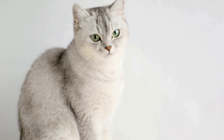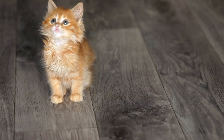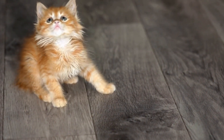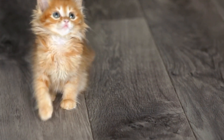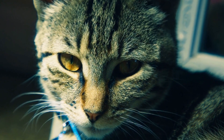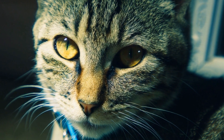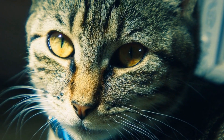One of the most prominent signs of a sick cat is a lack of appetite. Cats are notorious for their love of food, so if you notice that your cat is not eating as much as usual or is not interested in their favorite treats, it could be a cause for concern. Loss of appetite can be an indication of various underlying health issues such as dental problems, gastrointestinal issues, or even a more serious illness.